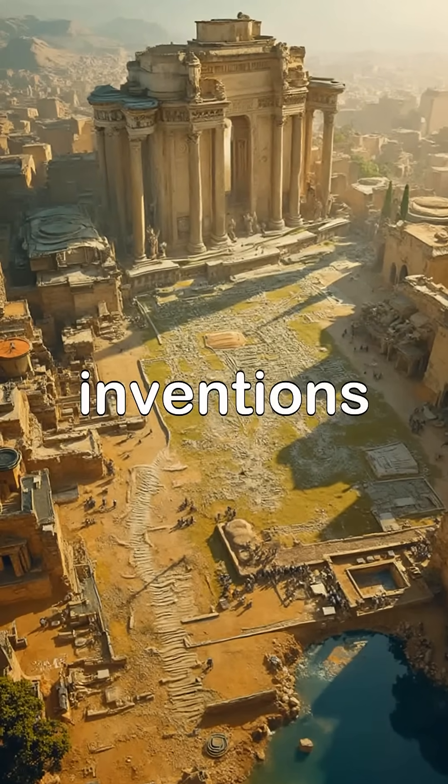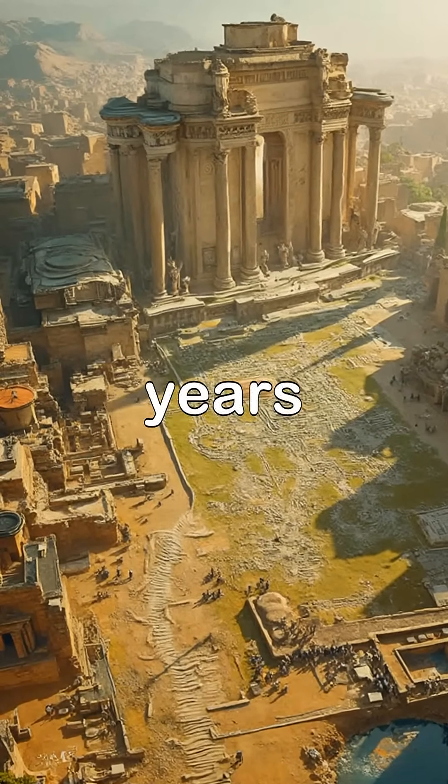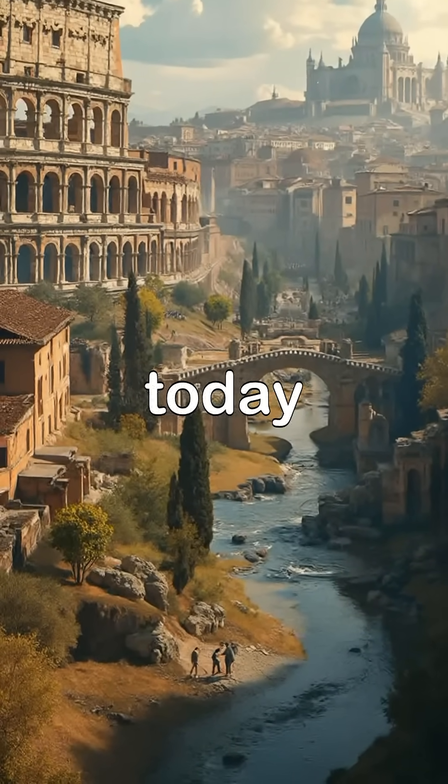Have you ever heard of the five Roman inventions that still shape our world today? Two thousand years ago, the Romans built marvels so advanced that many still stand today.